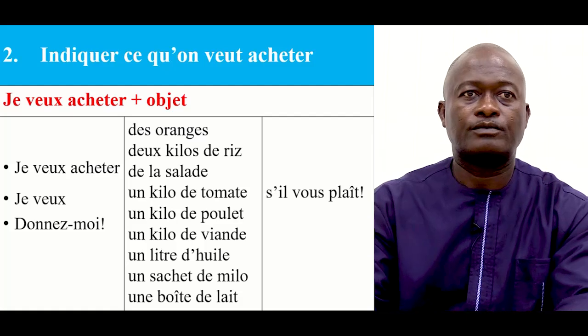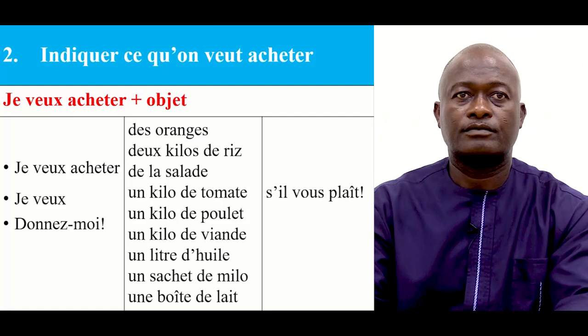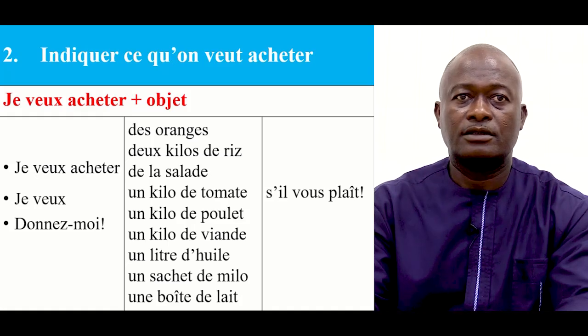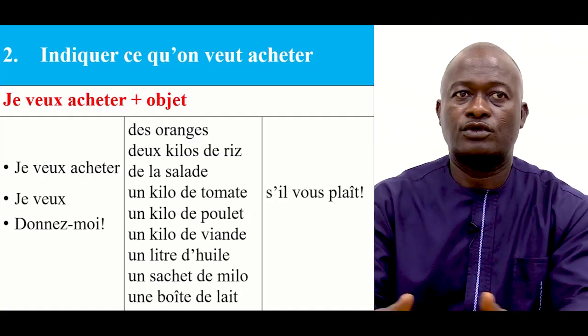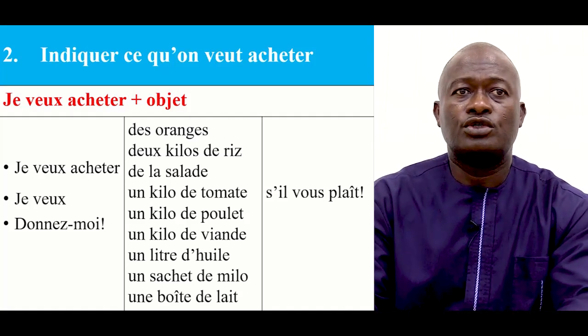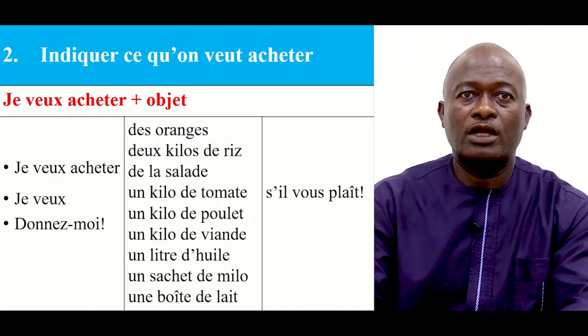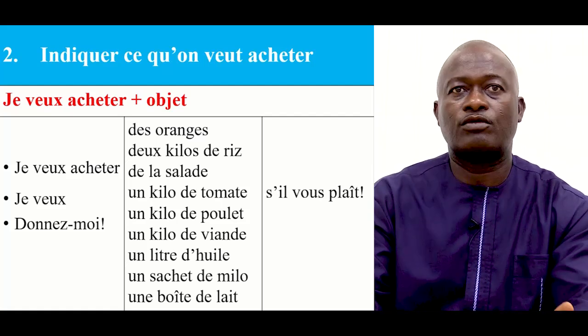Please repeat after me. Je veux — I want to buy. Or, donnez-moi — give me. Des oranges, 2 kilos de riz, de la salade, 1 kilo de tomates, 1 kilo de poulet, 1 kilo de viande, 1 litre d'huile, 1 sachet de Milo, 1 boule de lait, s'il vous plaît. For example: Je veux acheter de la salade, s'il vous plaît. Donnez-moi deux kilos de riz, s'il vous plaît. Based on the table, I make sentences which indicate what I want to buy.